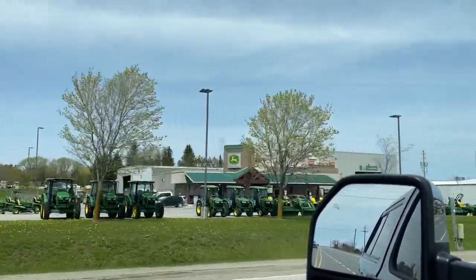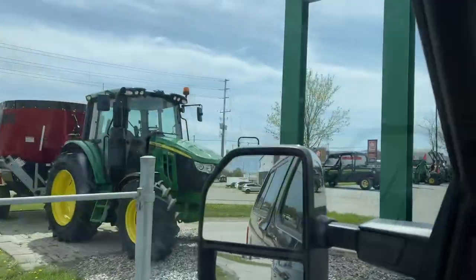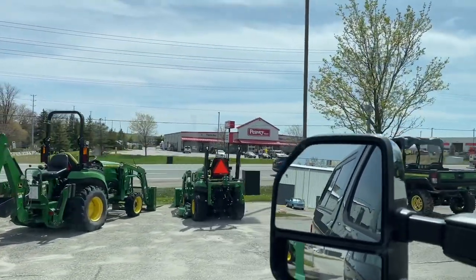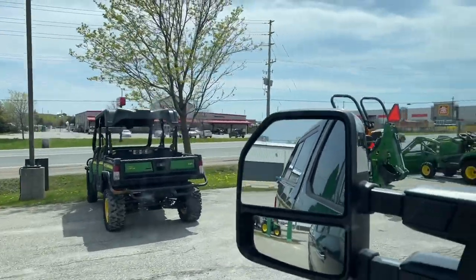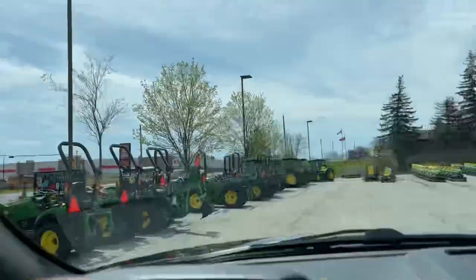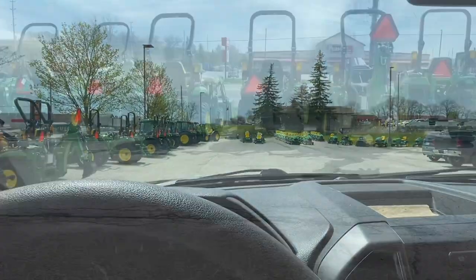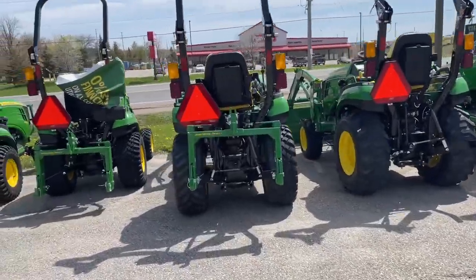Look at all the mowers! We had to go to the John Deere dealership today to get some parts — have a look and see what they've got. Look at all the mowers lined up like soldiers ready to mow. We got a few parts; I'll make a separate video about that.